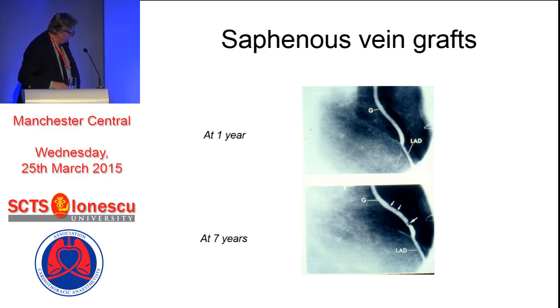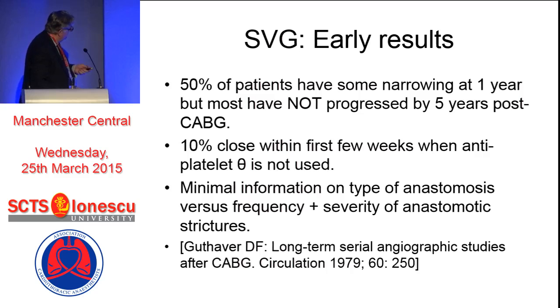So there's the problem. A vein graft that looks quite nice - this is a very old slide, because it's the LAD. And here's one that's had a lot of bites taken out of it at seven years. And obviously, this is one of the many stimuli to use multiple arterial grafts, but that's a different question.